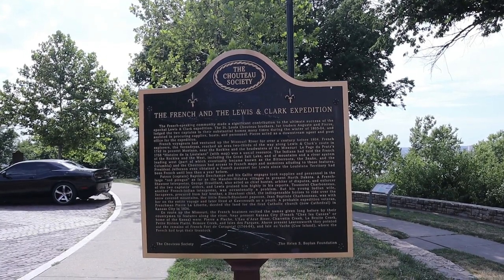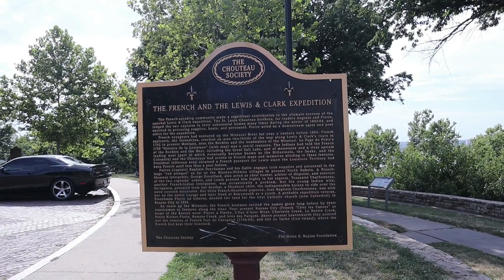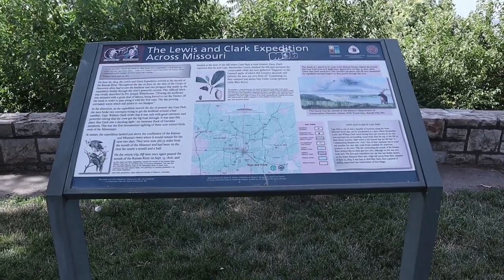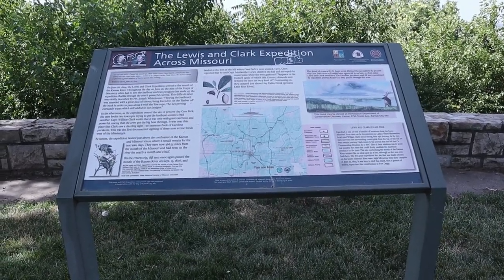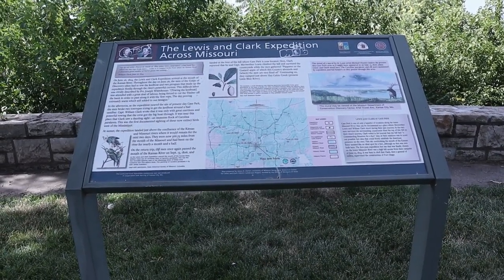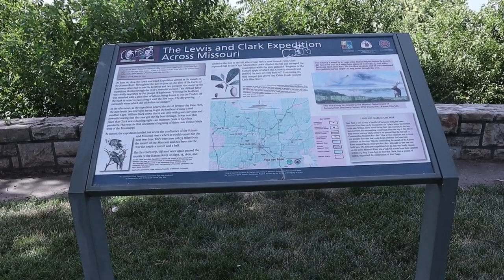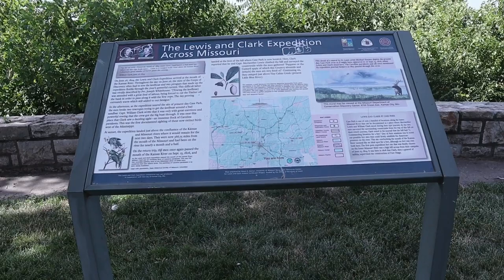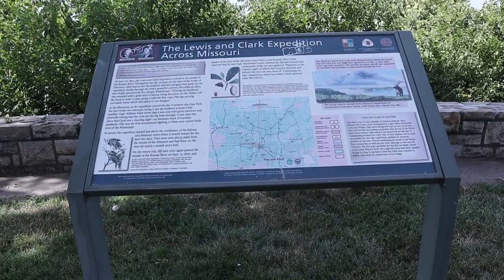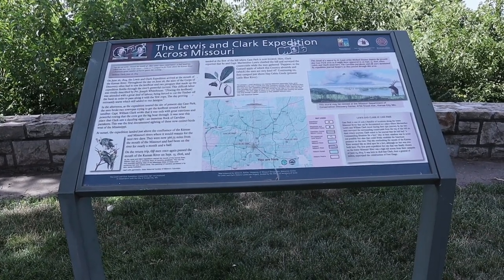There's a historical marker here about the French and the Lewis and Clark expedition. This placard, this marker, talks about the Lewis and Clark expedition. Case Hill right here — now Case Park — is where Lewis and Clark, on their return back in 1806, stopped.